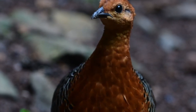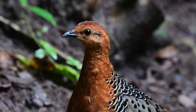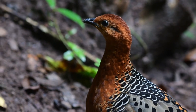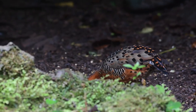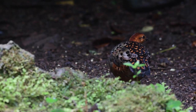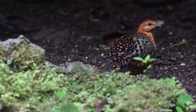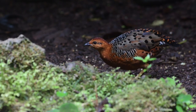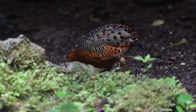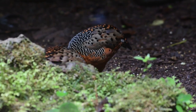The ferruginous partridge is found in Indonesia, Malaysia, Myanmar, Burma, and Thailand. What great little birds they are. Unfortunately, their population is decreasing and they've become a near-threatened species.